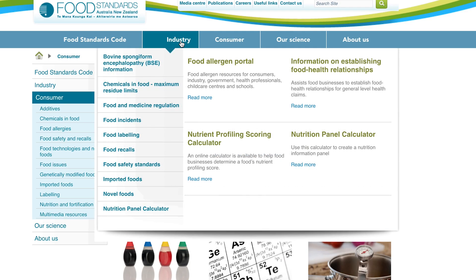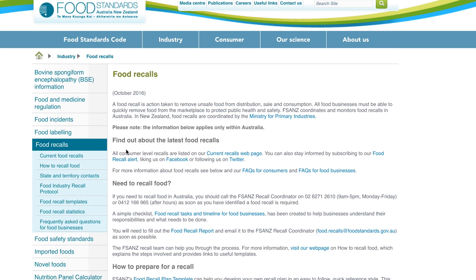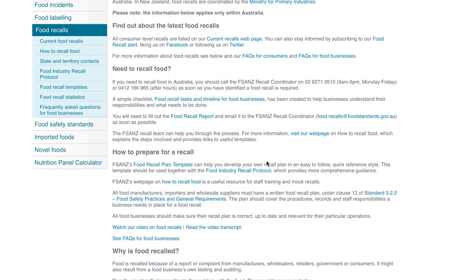If you make or supply a long shelf-life food product, such as biscuits, to other businesses, it is recommended that you have a food recall system. The Food Standards Australia and New Zealand website provides guidance on developing a food recall plan. Here you can also access an email alert service which can notify you if ingredients you use in your food are subject to a recall.